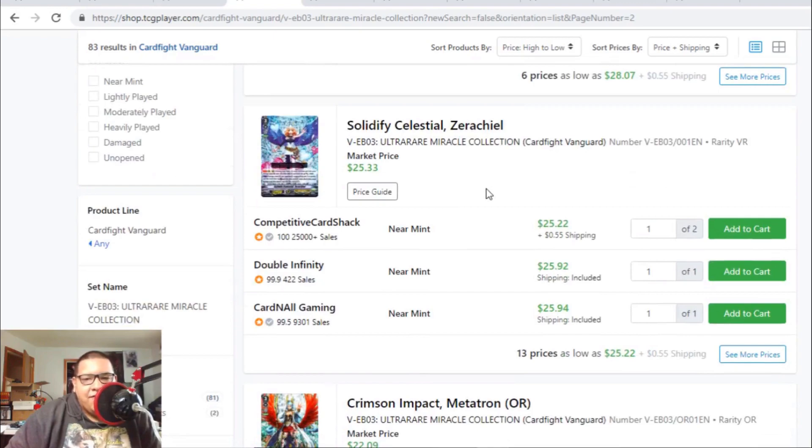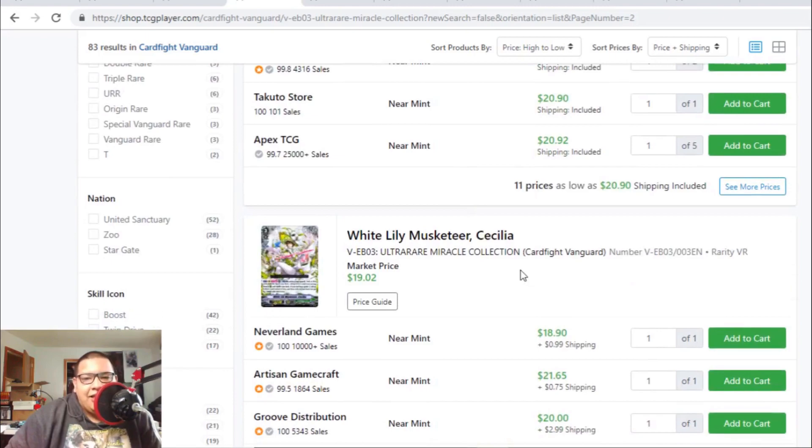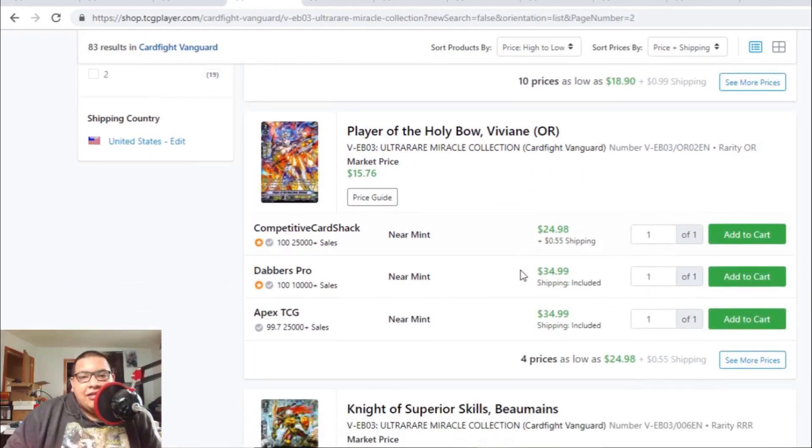Oraclists are still $25 to $26. Metatron origin rares are still $20 to $21. Cecilia VR is finally going up to $22 — this whole time Cecilia was an $18 to $19 card and nobody wanted Musketeers. Everyone wanted Angel Feathers or Gold Paladins. Gold Paladin is doing really well in both premium and standard — people are buying them because of the broken Ezel combo, the superior riding and all the broken plays.